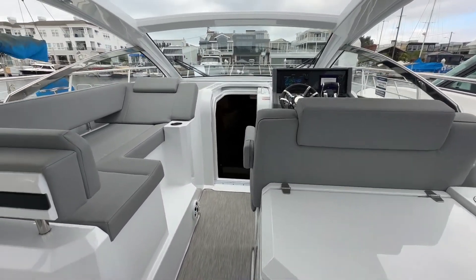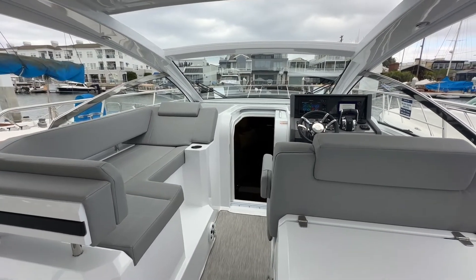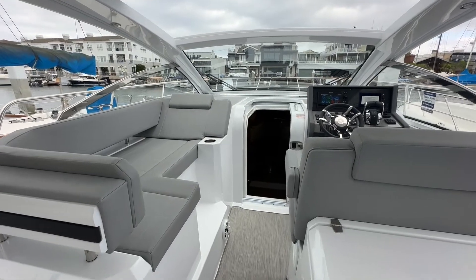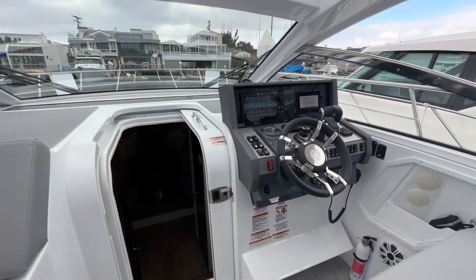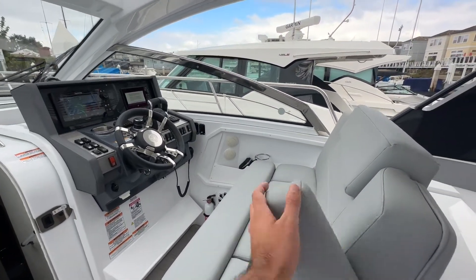Coming around and entering the helm station, you've got a nice large companion area. Kick back, hang out while underway — very comfortable seating. Around here, you've got a nice big seat that will comfortably sit two, just a little armrest.